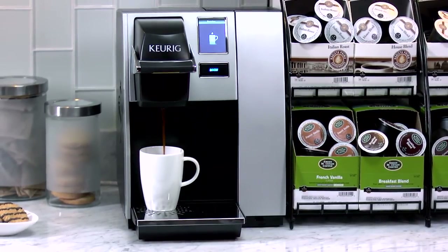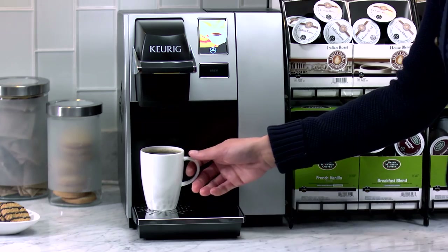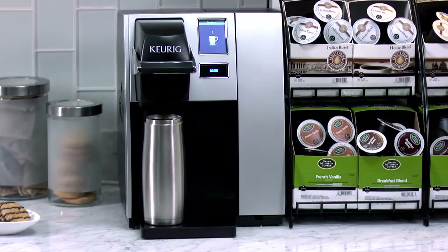That's it — gourmet coffee at the touch of a button in under a minute, time after time. Because it's plumbed in, you don't have to worry about keeping it filled with water. The removable drip tray lets you rinse away any spills and makes room for travel mugs.